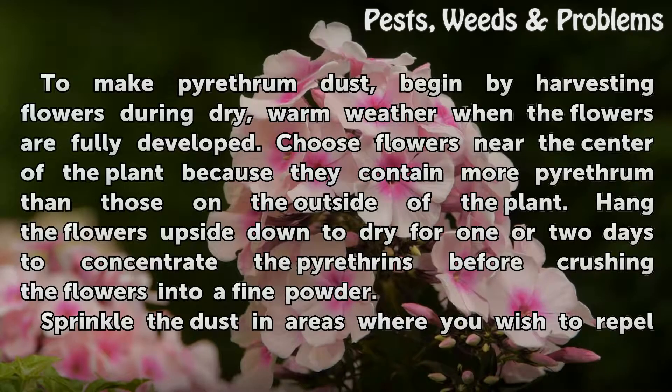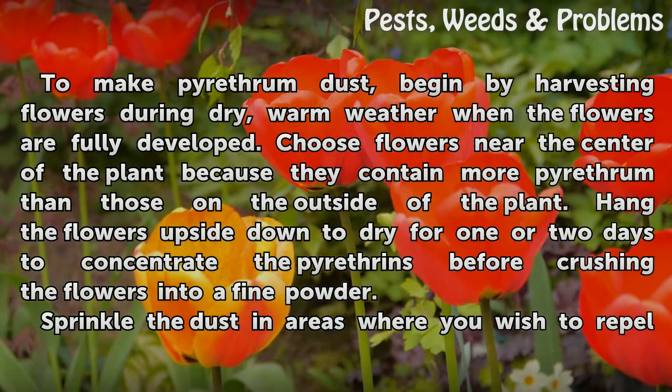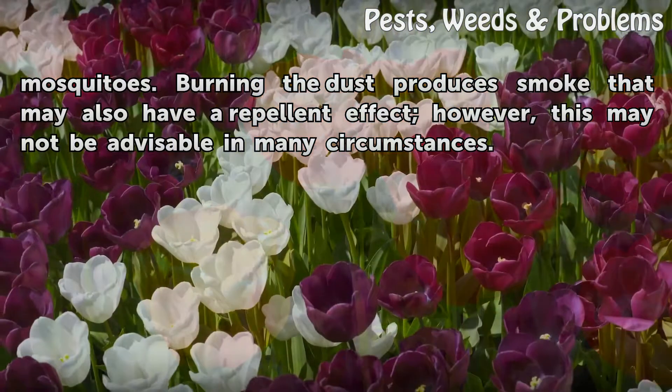To make pyrethrum dust, begin by harvesting flowers during dry, warm weather when the flowers are fully developed. Choose flowers near the center of the plant, as they contain more pyrethrum than those on the outside. Hang the flowers upside down to dry for one or two days to concentrate the pyrethrins, then crush the flowers into a fine powder and sprinkle the dust in areas where you wish to repel mosquitoes.